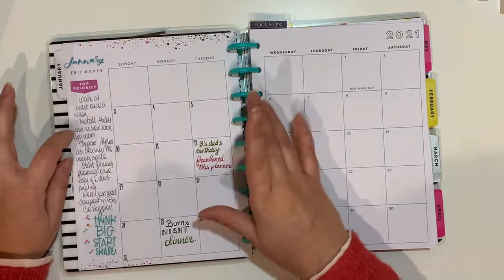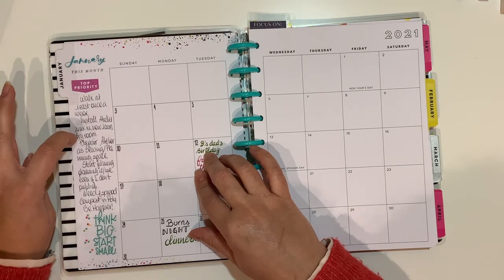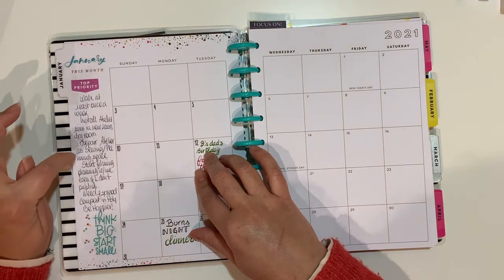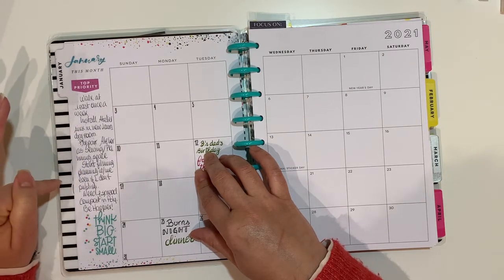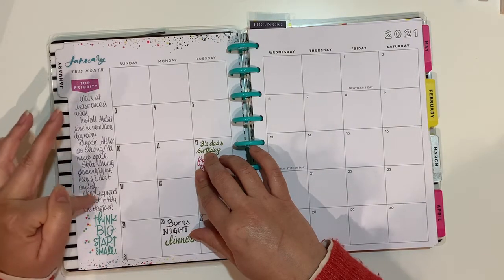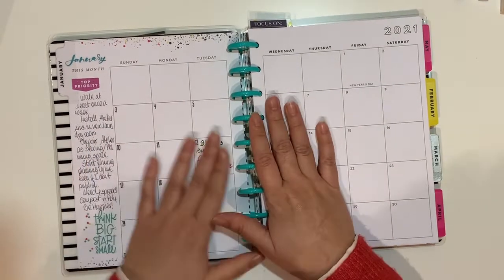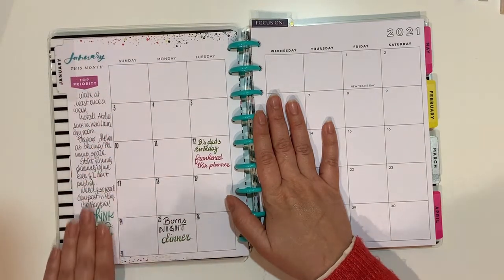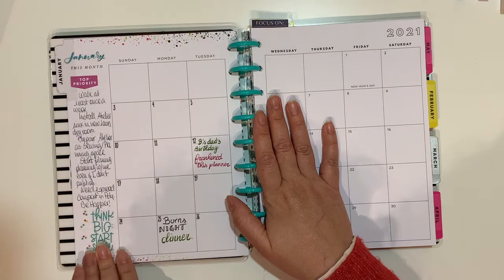There's a sort of funny old list to look at: 'Work at least once a week' — that didn't happen every day. 'Install atelier sink in the laundry room' — that did happen. 'Prepare atelier as a sewing and planning space,' 'start filming planning with me even if I don't publish it,' 'spread compost in the polytunnel,' 'be happier,' 'think big, start small.' I think I want to leave this as a little piece of memory.